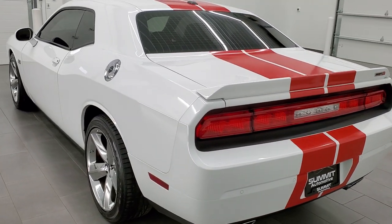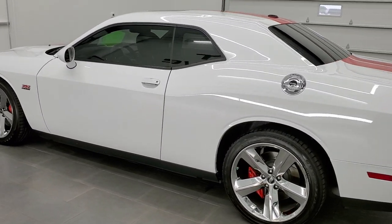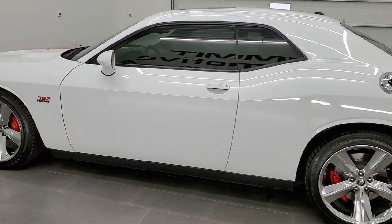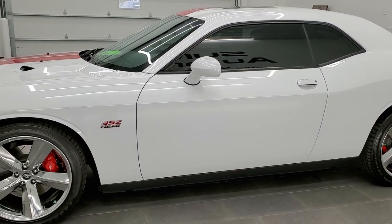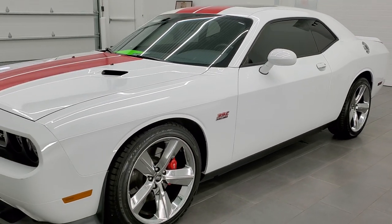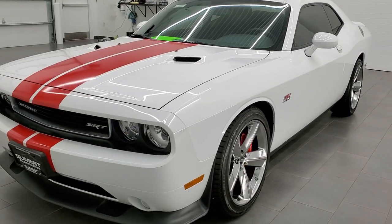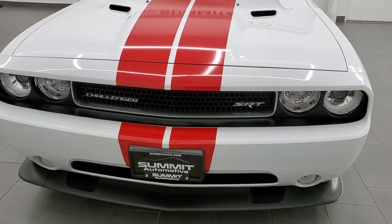This 2013 Dodge Challenger SRT8 has the 6.4 liter V8 Hemi motor which pumps out 470 horsepower. This car has been fully safetied and inspected by our service shop, has a fresh oil and filter change, all the fluids have been checked and topped off, and this car is 100% ready to go.